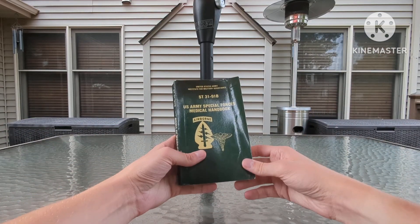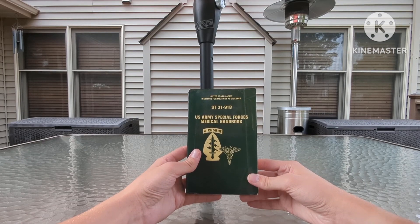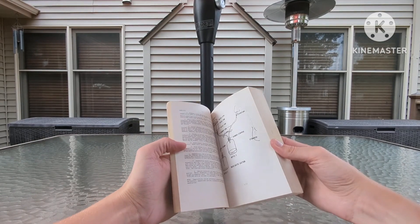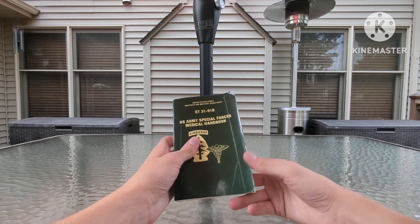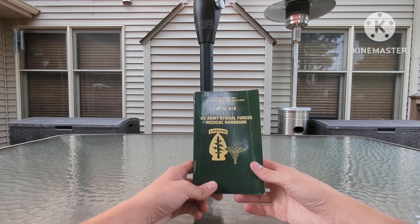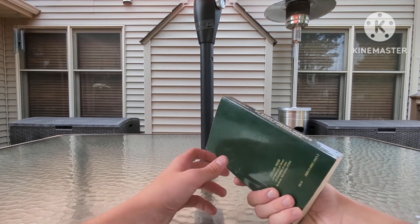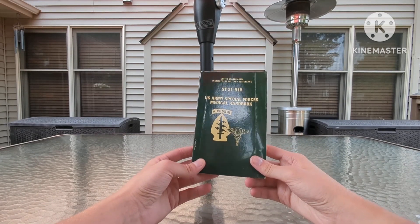Moving along, we have the United States Army Institute for Military Assistance, ST-31-91B — the military manual for the Army Special Forces Medical Handbook. Something interesting: I actually got this for free. It was left behind in one of my lecture rooms at college, nobody claimed it, I left it there for about a week, and it just floated around the room, so I decided to keep it. Special Forces stuff is always interesting, and I'll add it to the manual collection.